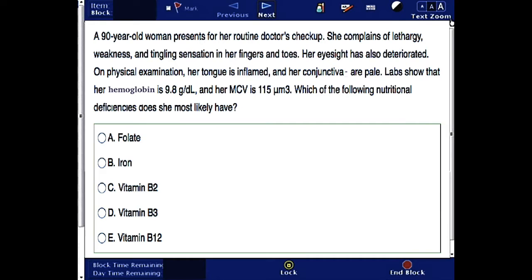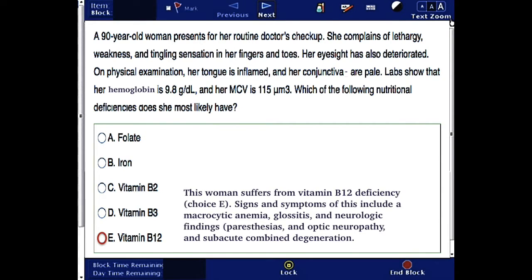Okay, this woman suffers from vitamin B12 deficiency. So, the correct answer is choice E.